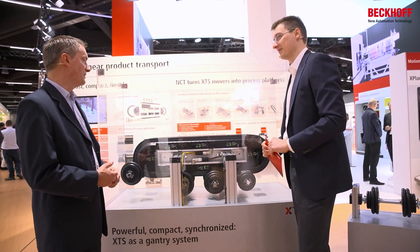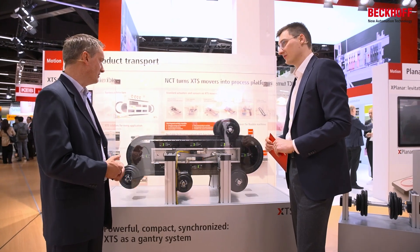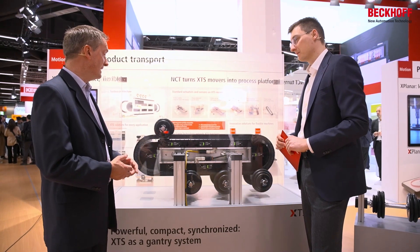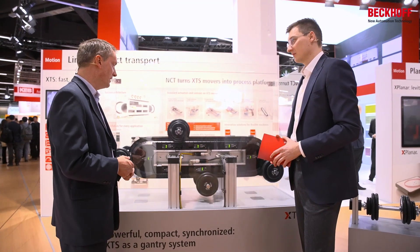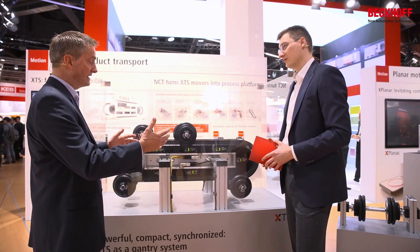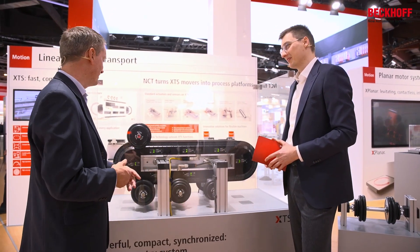We want to show now that the XTS can handle not only speed with light products — the XTS can also handle weight. We have here our extended gantry system, which is built from two parallel XTS systems working together. And yes, there are a couple of new features the XTS has, but the most immediately visible one is of course the weight.